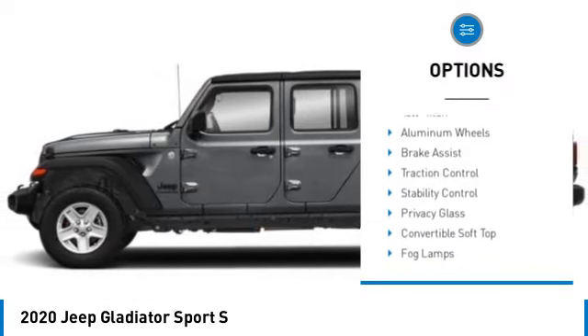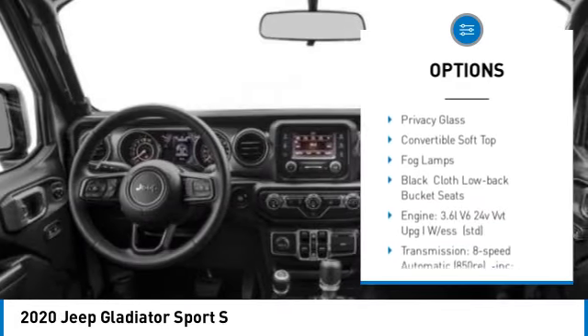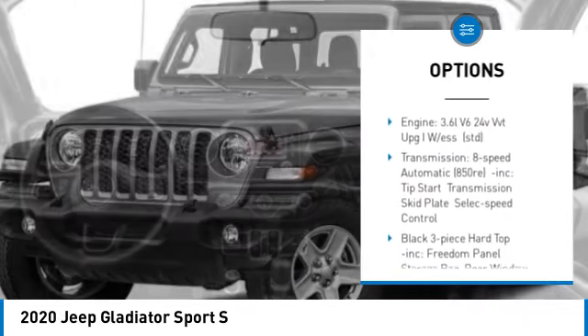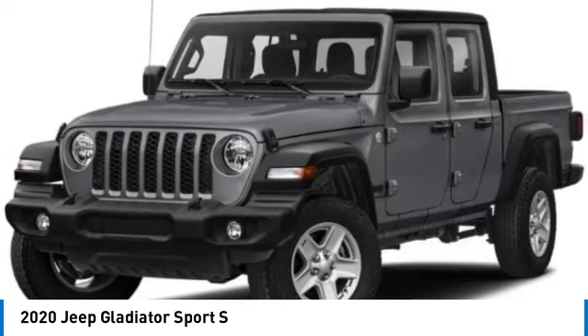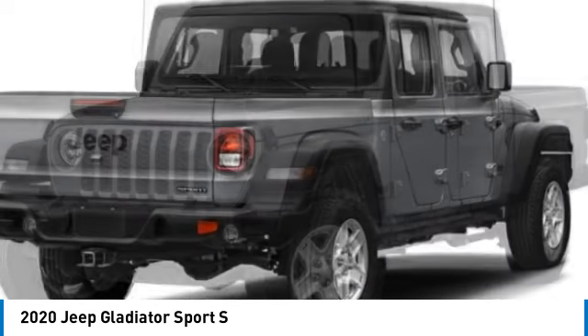Tire pressure monitor, four-wheel drive, tow hitch, aluminum wheels, brake assist, traction control, stability control, privacy glass, convertible soft top, fog lamps.